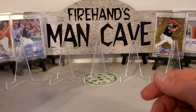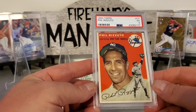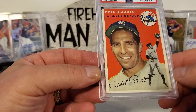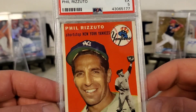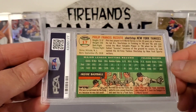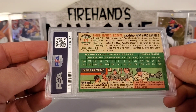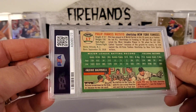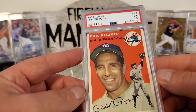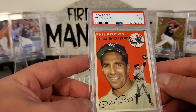Probably one of my favorites we picked up is this — holy cow — Phil Rizzuto, 1954 Topps, in a PSA 5. Card looks sharper than a 5 but the corners are pretty good, got great color. Back looks good. Just looks like maybe it should be a 6 or 7, but it is a 5 — maybe there's something you can't really see. Great eye appeal on that card, so it's probably my favorite one we picked up.